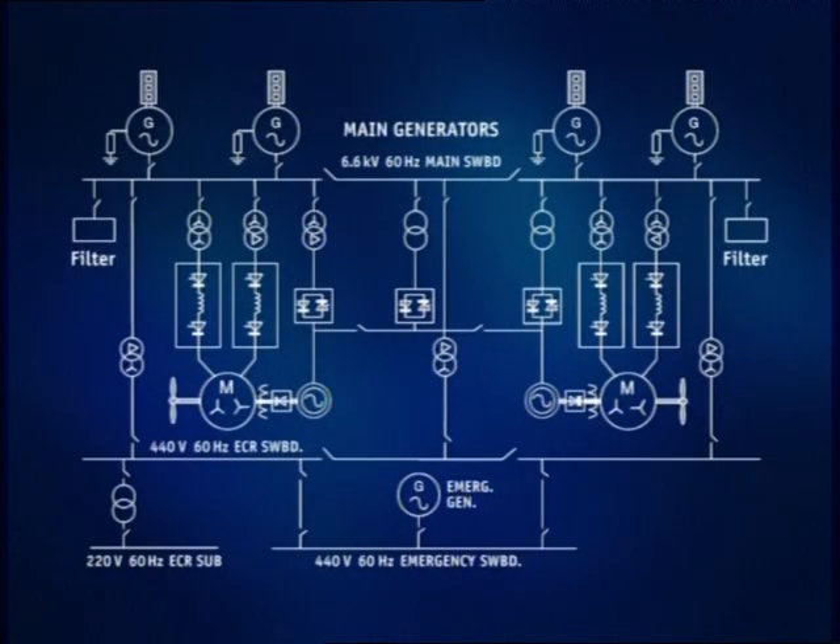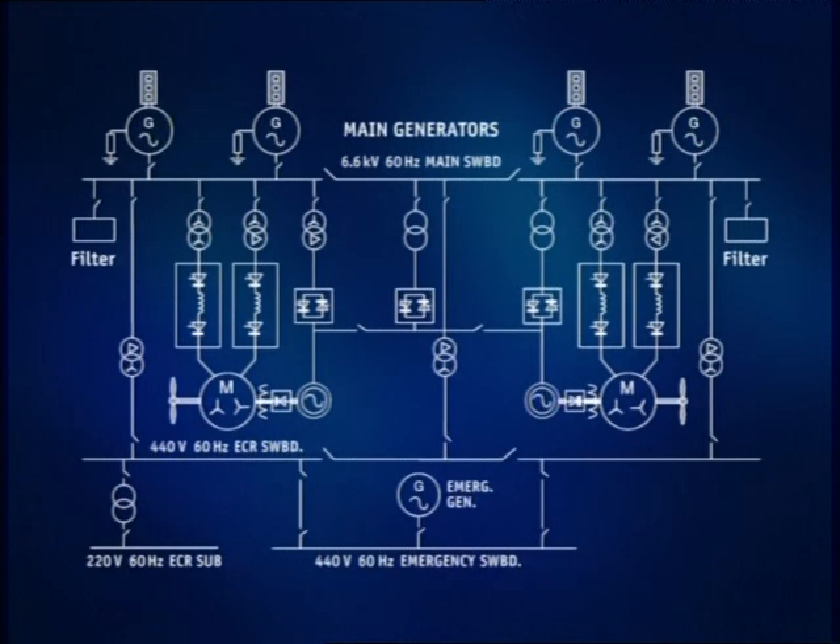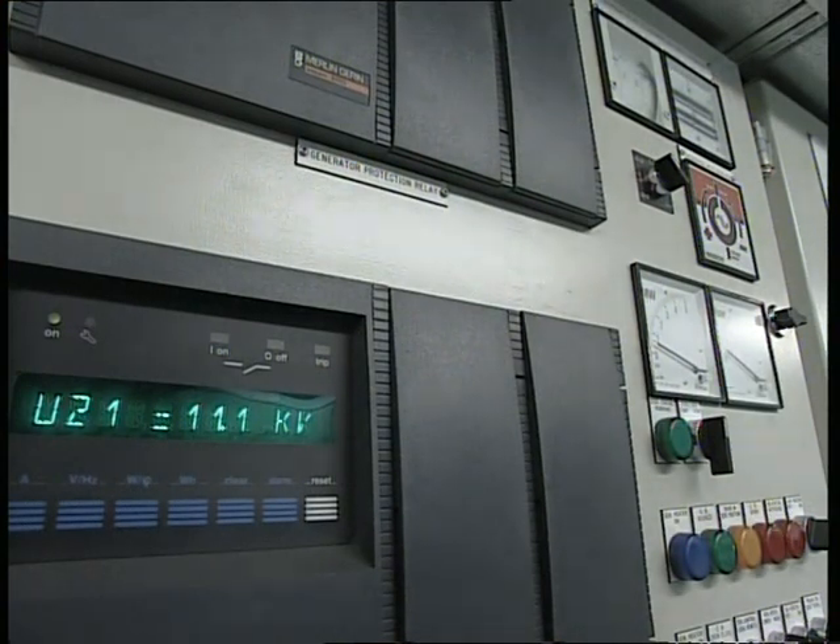This necessitates high voltage power generation to reduce equipment size, current size and fault levels. Here the power is generated and distributed at 6.6 kilovolts, stepping down to 440 volts and 220 volts for auxiliary and support services. Some specialist vessels generate power at 11 kilovolts.